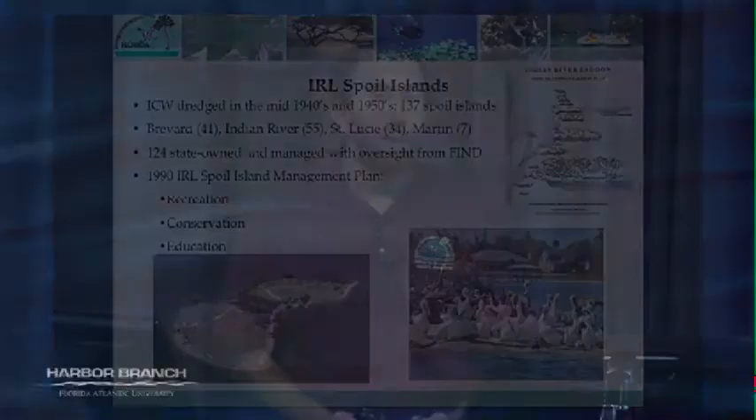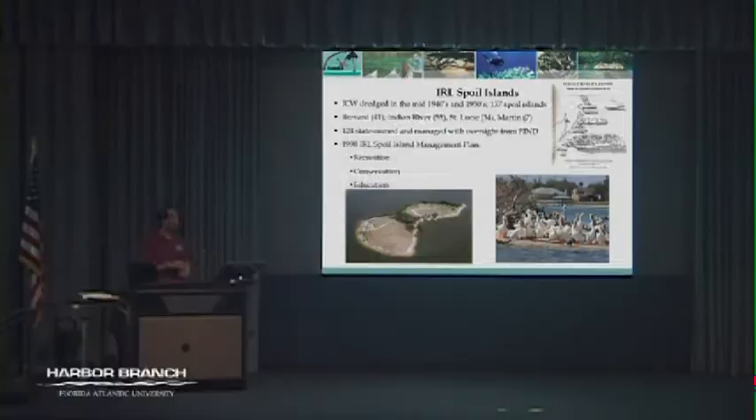One of the main projects I'm involved in is the Spoil Island Project. For those who have driven up and down US-1 or A1A or boated on the Indian River Lagoon, you've probably seen those islands dotting the Intracoastal Waterway from Brevard County all the way down to Martin County. Those are not natural islands — they are man-made, created back in the 1940s and 50s when they were dredging the Intracoastal Waterway. They had nowhere to put the dredge spoil, so they just placed it off the side and created these mounds of sand.